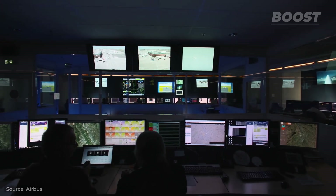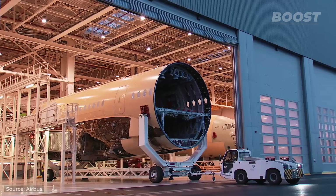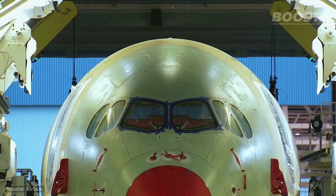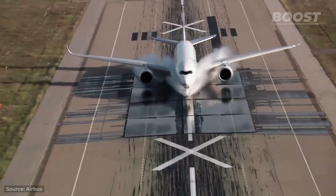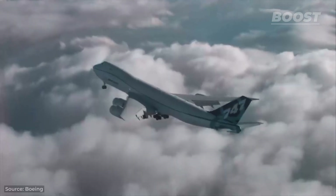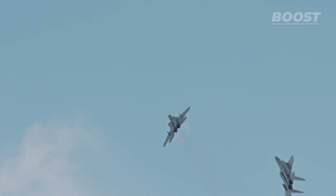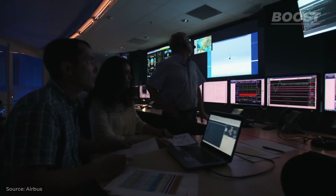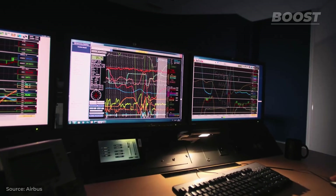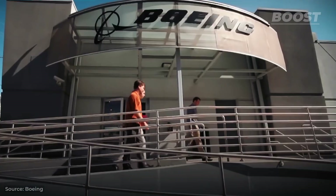Today, thanks to advanced computer simulations, better building methods, and the experience engineers have learned and documented, aircraft manufacturers have a good idea of how a plane will behave even before it's built. However, this advancement doesn't remove the need for rigorous and sometimes risky testing. These checks are crucial for both military and public aircraft. On Boost, we'll take a behind-the-scenes look at how these tests are prepared for, safely done, and how the data is gathered and used to improve safety and performance.